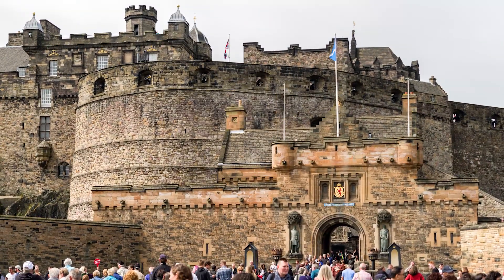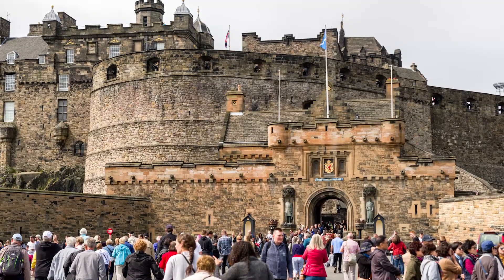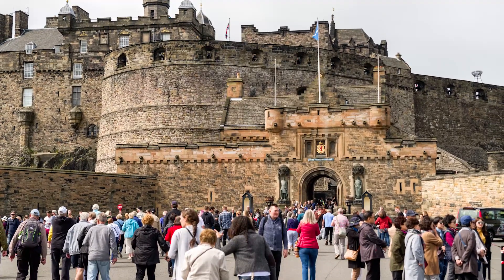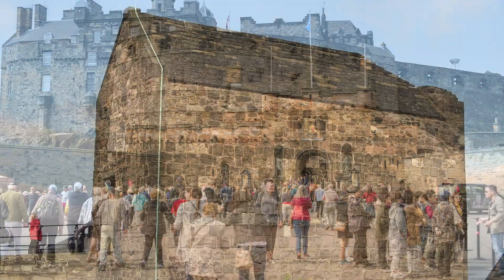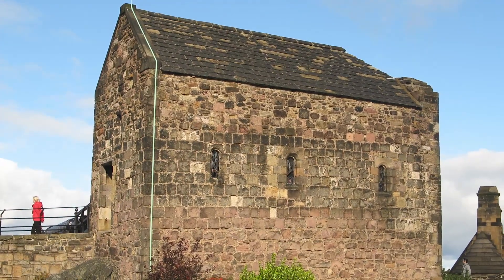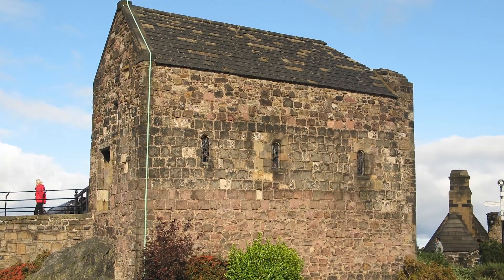The castle is enormous. Those who wish to see its rooms will have to spend a good number of hours walking around. Certain parts of Edinburgh Castle are particularly interesting and attract tourist eyes for their beauty and history. One such famous point is St. Margaret's Chapel, built in 1130, built of stones and rectangular in shape, bearing a Norman-style architecture.